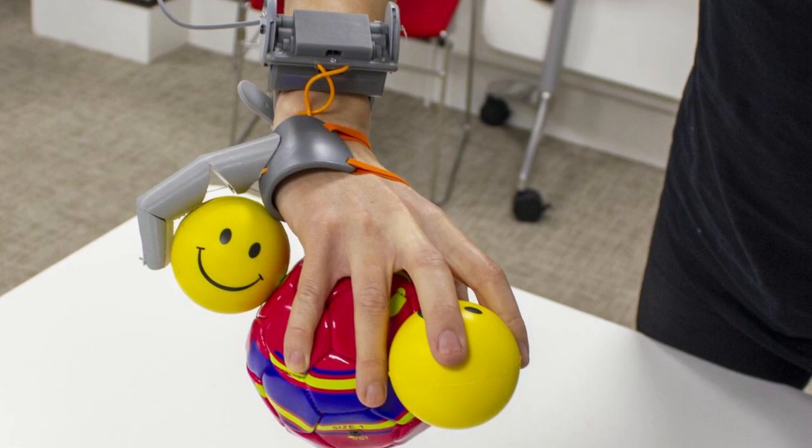For the study, 20 participants were trained to use the thumb over five days, during which they were also encouraged to take the thumb home each day after training to use it in daily life scenarios, totaling two to six hours of wear time per day. Those participants were compared to an additional group of 10 control participants who wore a static version of the thumb while completing the same training. During daily sessions in the lab, participants focused on tasks that helped increase the cooperation between their hand and the thumb, such as picking up multiple balls or wine glasses with one hand.